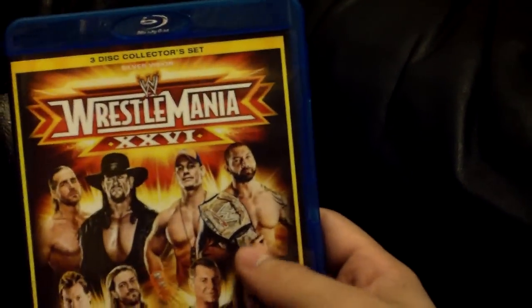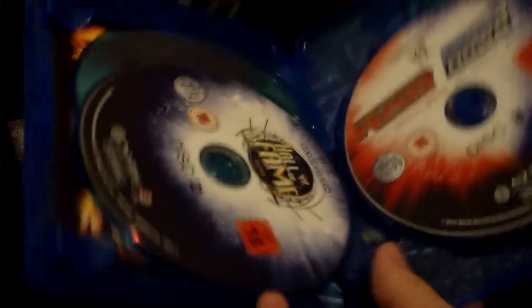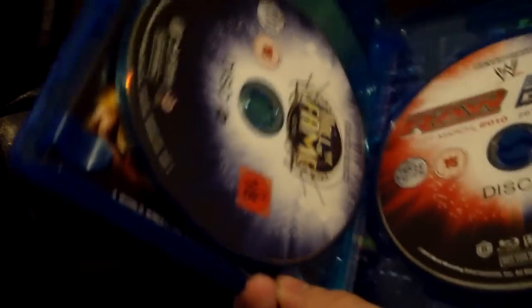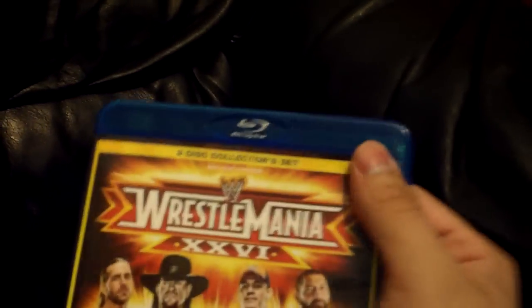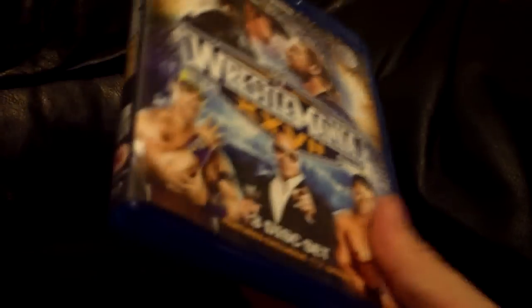WrestleMania 26 is where they start getting pretty big — three-disc set. They come with the Raw and SmackDown that went alongside the event, as well as the Hall of Fame, with the whole event on one disc. WrestleMania is the one event I will still get on both formats because it was worth it, especially 27, which actually had exclusives to each version. WrestleMania 27 is disc one: event; disc two: Hall of Fame; disc three: Raw and SmackDown. I assume 28 will be the same.